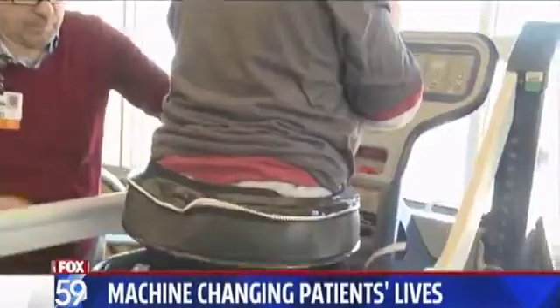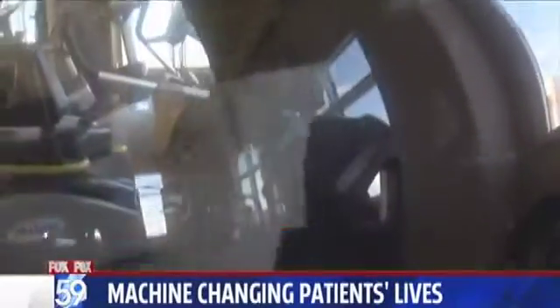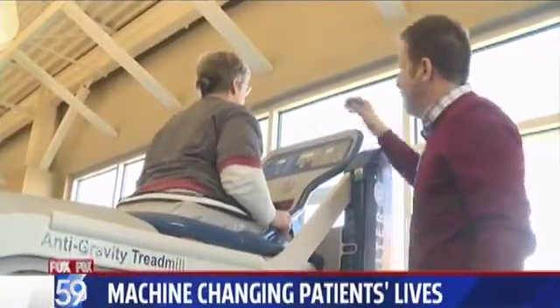For Patricia Young, the Alter-G anti-gravity treadmill is more than just a fancy gadget. It's the revolutionary tool that gave her her life back. "You see the reaction now — it was glorious. It frees a person. It gives you back your life. And that's what this is all about, and that's what that machine did for me."